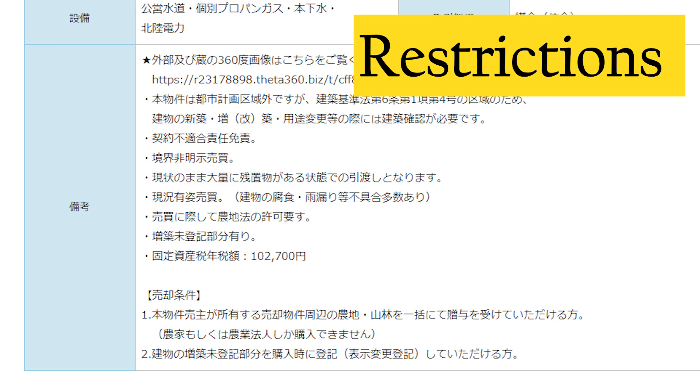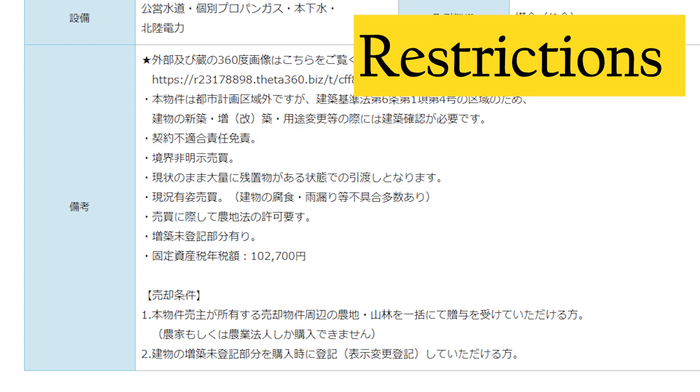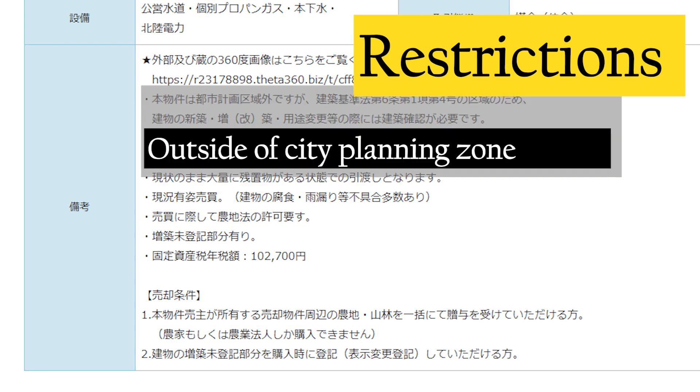Restrictions first. Number one: non-conformance liability. This is nothing special — you can probably find this in any other property listed in Japan. This is basically saying that the seller is not to be held responsible for any problems that he or she did not know about before selling the house.